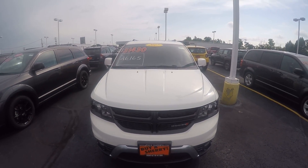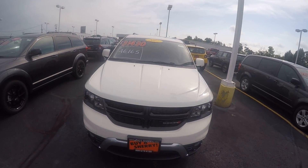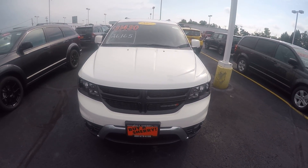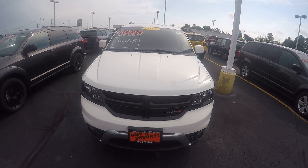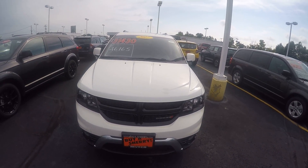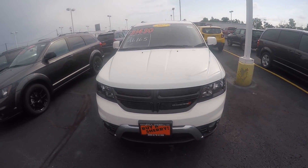We're here today at Sherry Chrysler Dodge Jeep and Ram, located in Piqua, Ohio. I've got a 2017 Dodge Journey, and this is the Crossroad Plus model. Stock number is 27721T.